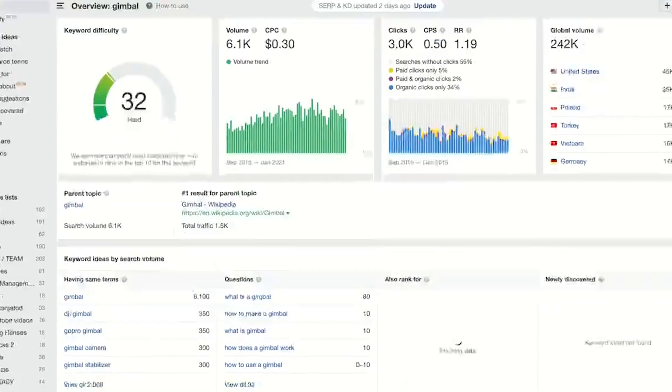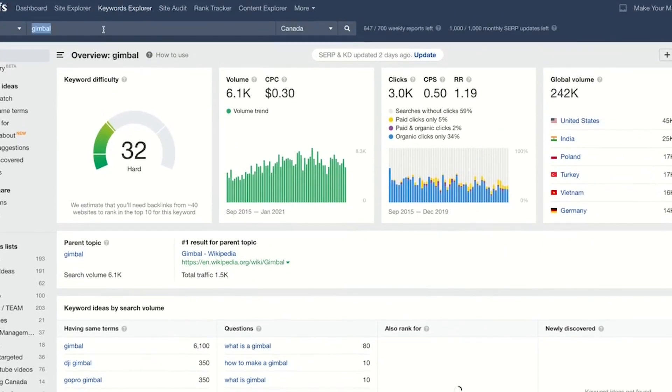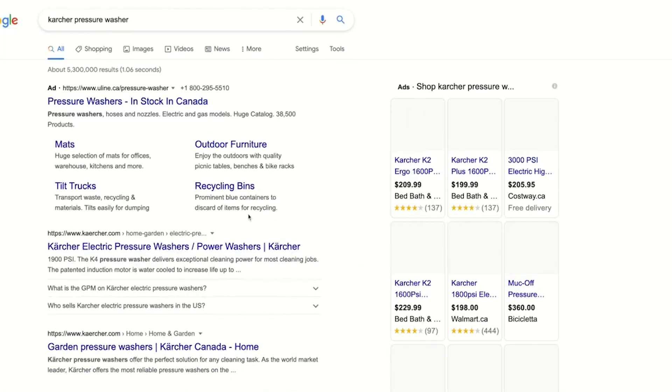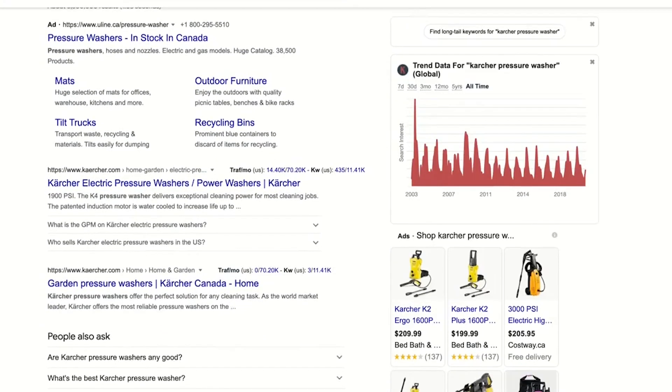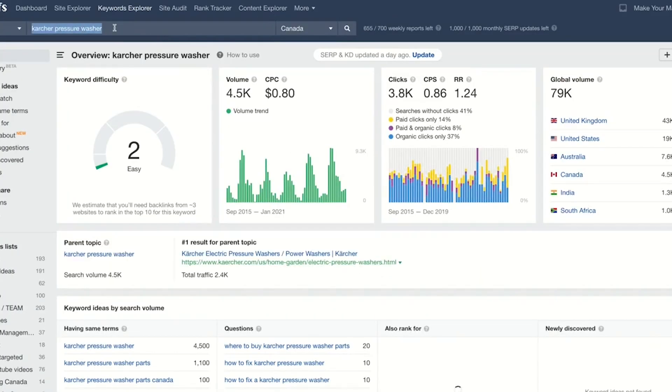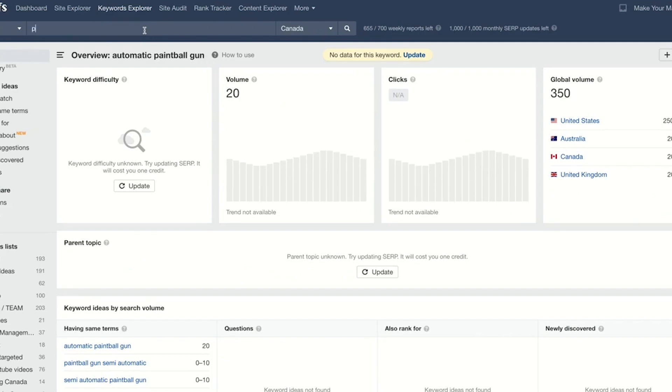What I'm looking for in this research is to validate that my product will have demand. As a business owner, if you put yourself in your customer's shoes — seeing an Instagram ad for a product you don't care about is low intent. But someone doing a Google search for a specific product is purposely looking for what you offer. That's why I'm targeting Google searches: the marketing intent is very high, which makes it very valuable.